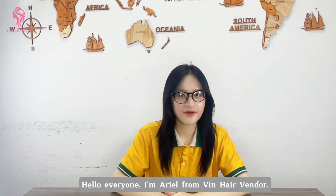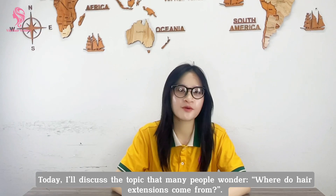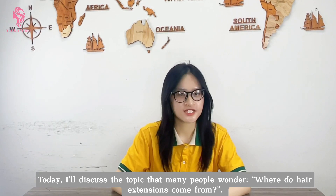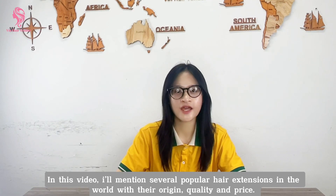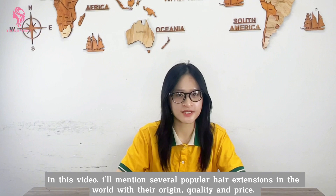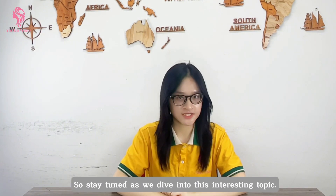Hello everyone, I'm Arielle from Green Hair Vendor. Today I will discuss a topic that many people wonder: where did your hair extensions come from? In this video, I mentioned several popular hair extensions in the world with their origin, quality and price. So stay tuned as we dive into this interesting topic.